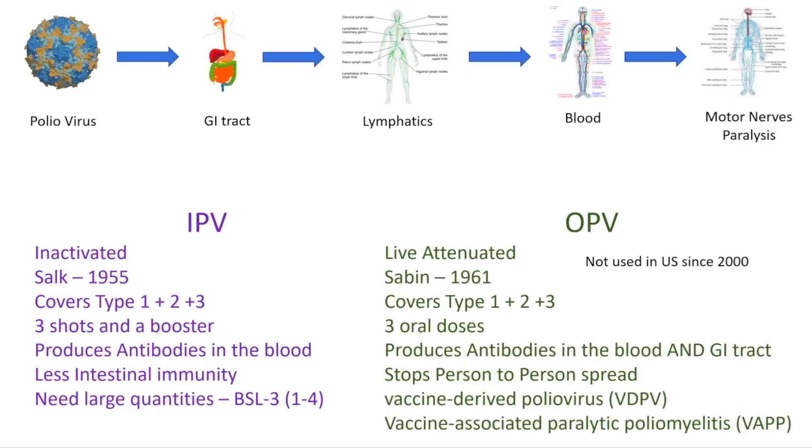The reason why we don't see this much anymore is because of vaccines. It's really important to understand the types of vaccines and what's going on, because what we're seeing today in London is actually very likely related to a virus that has escaped from a vaccine and possibly mutated. The poliovirus goes into the GI tract, then to the lymphatics, into the blood causing viremia, and finally to the motor nerves causing paralysis. Let's take a look at these vaccines and see what's going on.